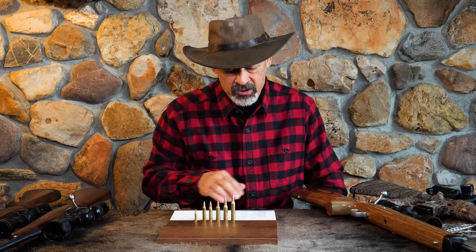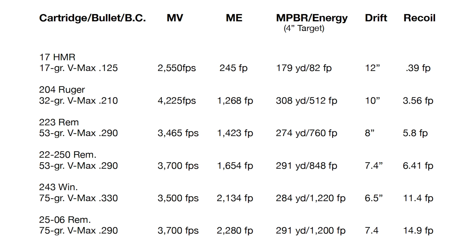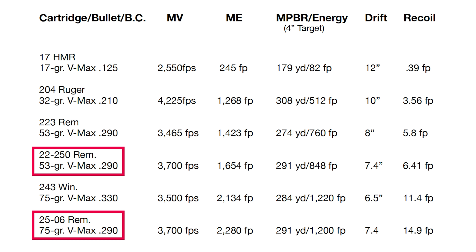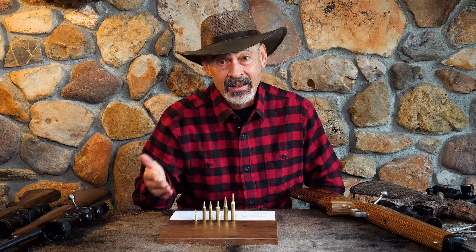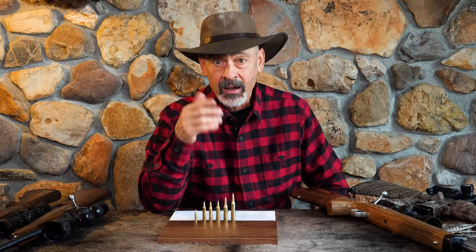I wouldn't get too excited about having a big heavy rifle unless I was glassing, stalking, and taking long-range shots at coyotes. For general calling work where things are close, stick with a lighter, handier rifle. Now let's look at some interesting numbers on the .22-250 versus the .25-06. Most people would say the bigger 75-grain bullet should deflect less in the wind. But look at the wind deflection column on both — they both deflect exactly the same: 7.4 inches and 7.4 inches — because their BCs are the same and so are their muzzle velocities. As I always say, if your muzzle velocity and ballistic coefficient are identical, your drops and drifts will be identical. The heavier bullet will carry more energy downrange — that's the only difference.